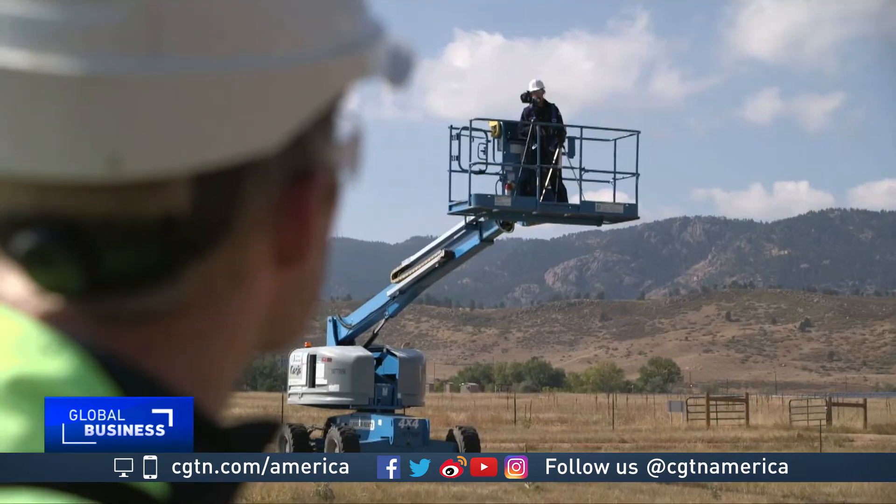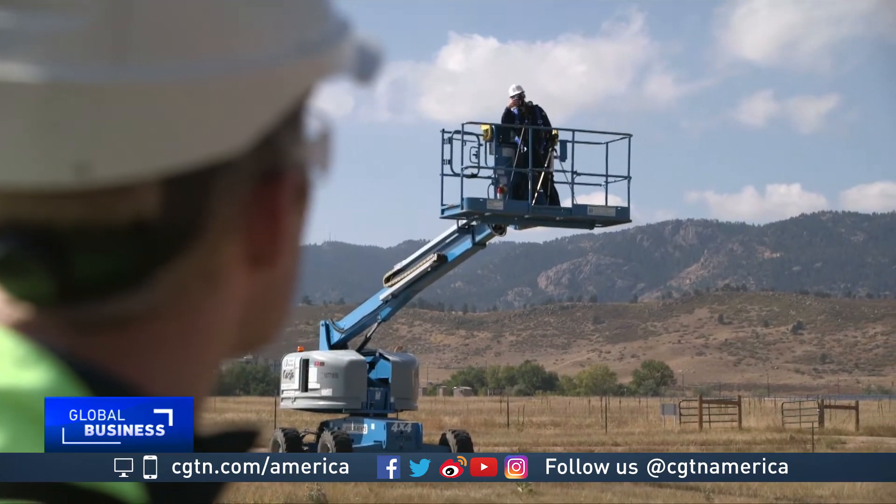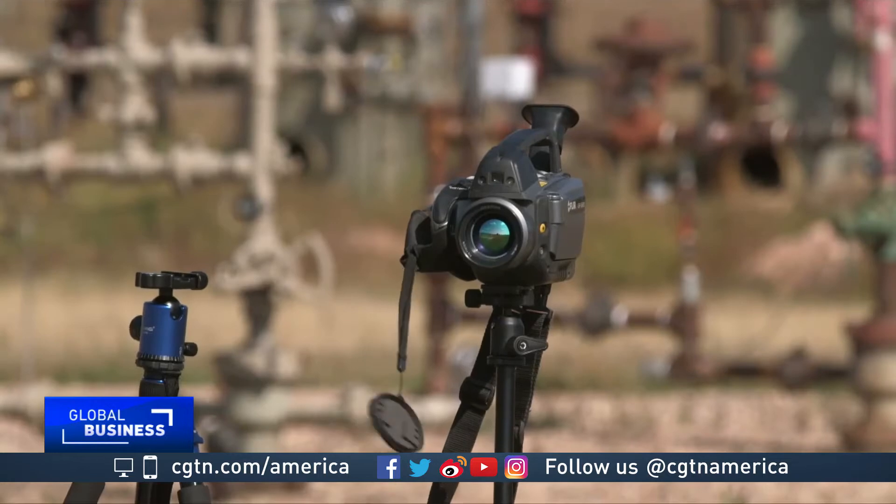A team from FLIR, a company that specializes in thermal imaging, was trying out a new optical gas imaging camera. We're always trying to make our products better, make them lower cost to meet the industry demands, and so we're looking at some next-generation technologies.